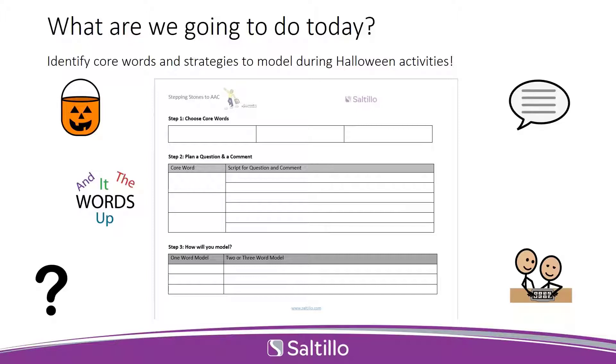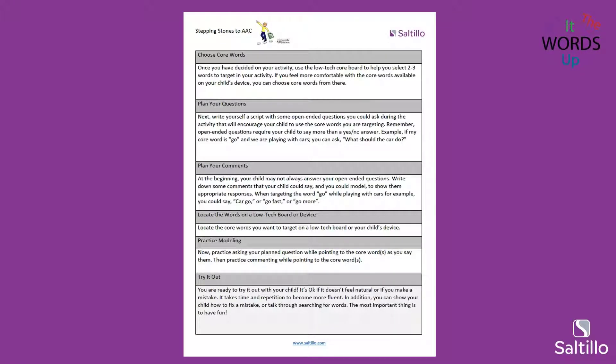Today in the materials tab there are three handouts. The first one is called the Organizational Tool, and we'll be filling one out together tonight as we go through the presentation. Feel free to download and save that PDF — you can reuse it as a planning tool to think about what core words you want to target with your student or child, and plan what you're going to model for them on their device. The other handout is the reference tool, which describes each of the steps we're going to go through tonight and gives you more information to help you remember what to do and how to plan for interacting with AAC and your child.